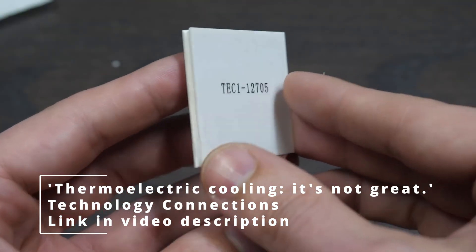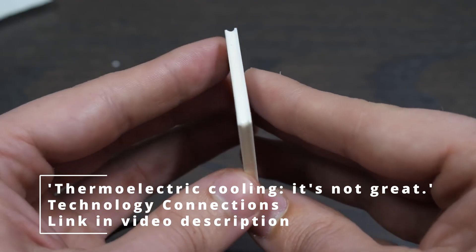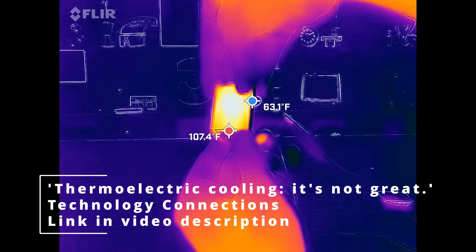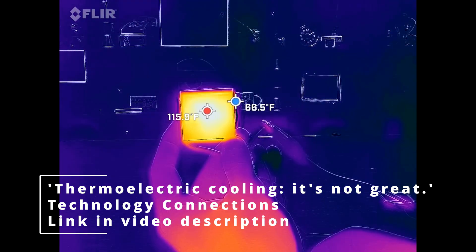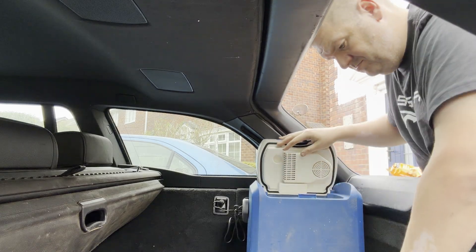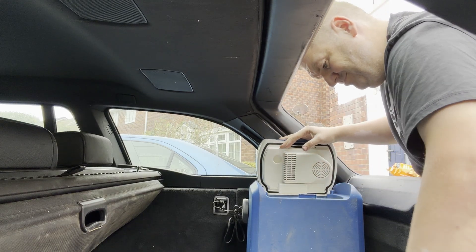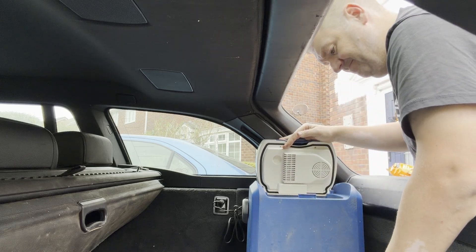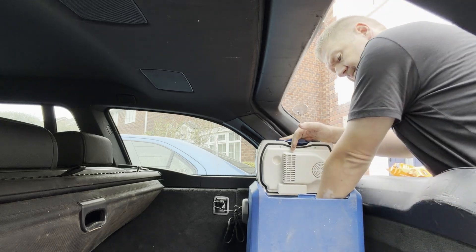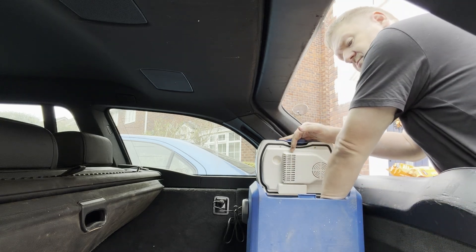A YouTube channel I follow, Technology Connections, posted a video comparing a mains-powered thermoelectric cooler to various traditional fridges. Alec went into great detail on how both systems work — I'll post a link in the description. The question I have is: while the energy efficiency is undoubtedly much better in a traditional fridge, is there a use case where power consumption doesn't matter as much? In a car, van, or truck, it doesn't really matter if it uses a bit more juice — the real-world effect on fuel economy will be absolutely negligible.